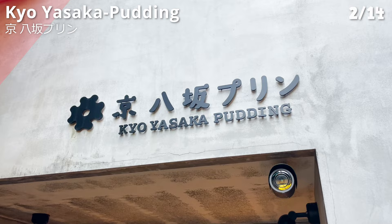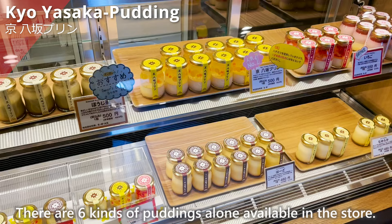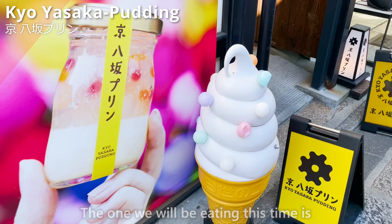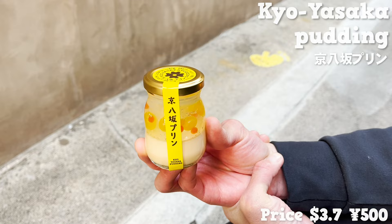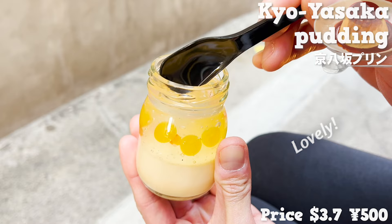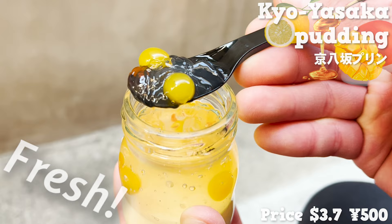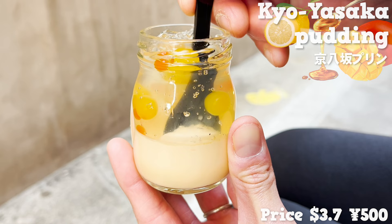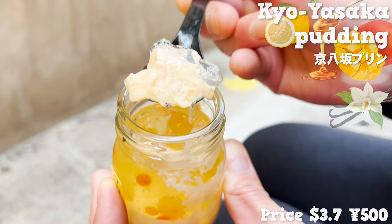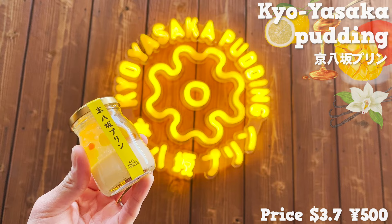Next, we introduce Kyoyasaka Pudding, a pudding specialty store that opened in 2019 and is often featured on TV. There are six kinds of pudding available. We are eating the Kyoyasaka Pudding — a lovely two-layered pudding in a jar. The top layer is honey lemon flavored jelly, with a round mango flavored jelly on top. The fresh taste of lemon and sweetness of mango go well together. The bottom layer is pudding filled with vanilla beans, giving it a nice aroma with a natural sweetness of eggs and milk. It may look pretty, but the taste is authentic.